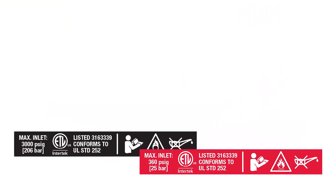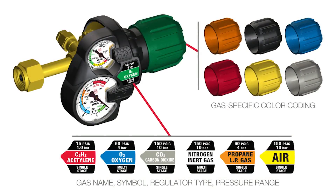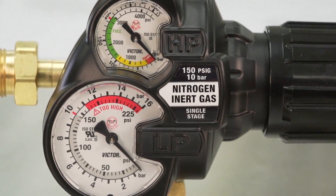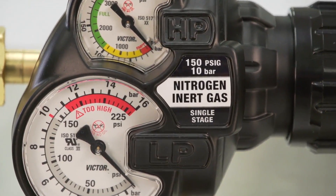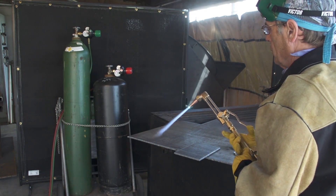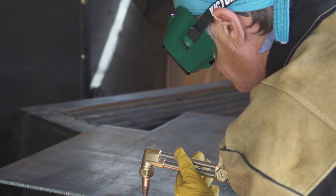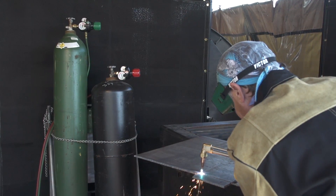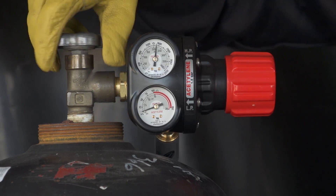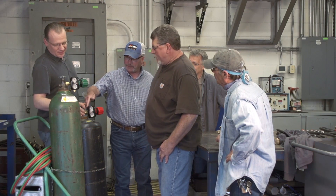Edge 2.0 also conveys information not found on conventional designs. Labels, chemical symbols, and color codes indicate gas type, and text clearly spells out maximum inlet pressure as well as the regulator type. These combined effects create a safer environment — with Edge 2.0, operators focus more on their work and spend less time looking at the regulator.